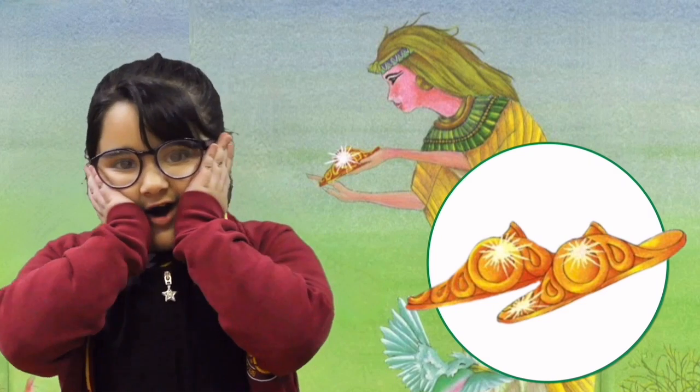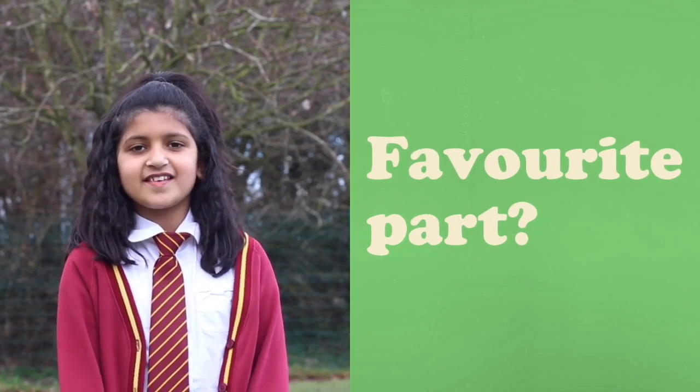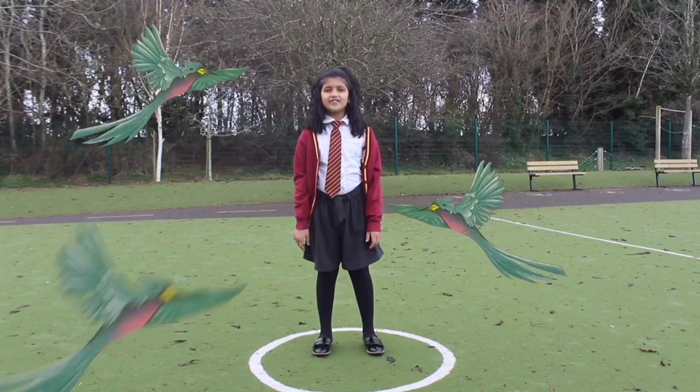My favorite part is when Rhodopis dances with that animal, because I love to watch people dance.